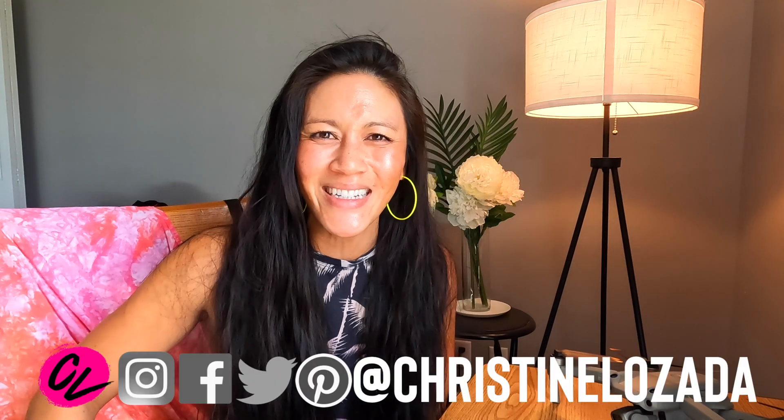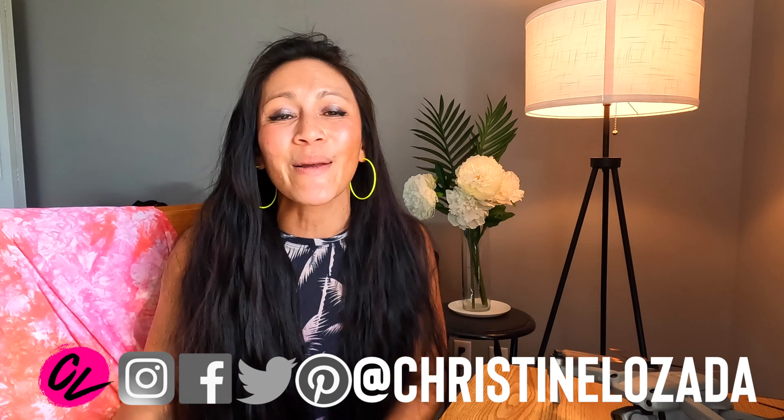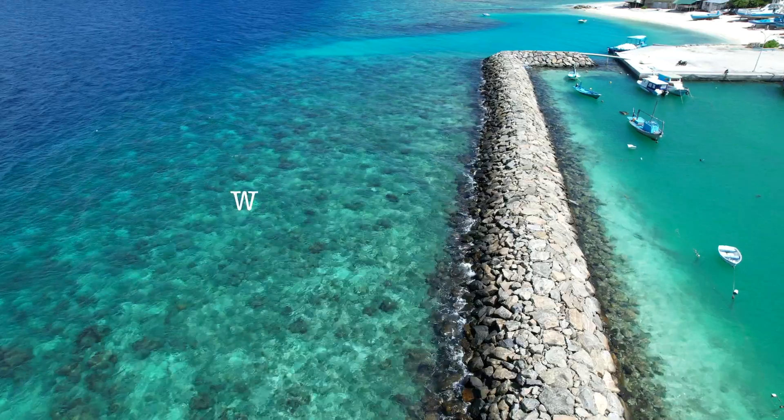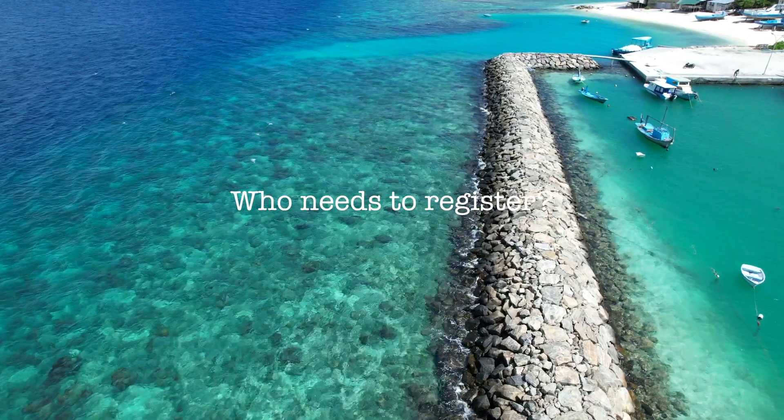I'm Christine and this is Drone with CL. I think drones are so fun and so easy, and I'm here to help you get so fly so fast. So let's dive straight in with who needs to register their drone.